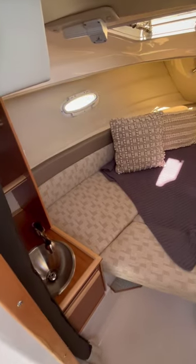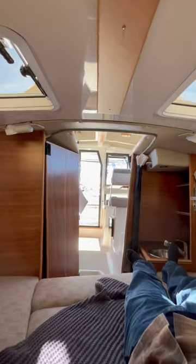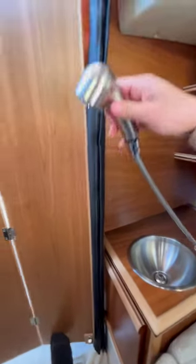It has a forward berth that can comfortably sleep two. As you can see, I'm 6'3" and my legs aren't hanging from the bed. It also has a private head, and the sink has an extendable handle that doubles down as a shower. Considering its size, it's a neat way to be able to rinse off.